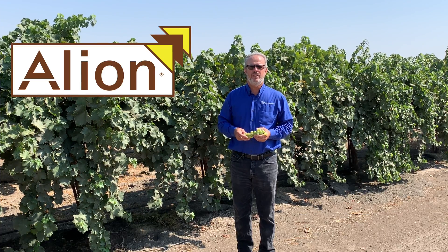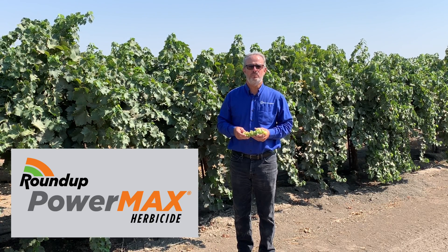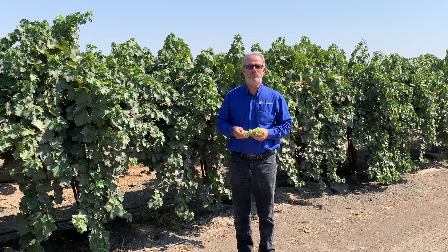Allion and Roundup are the premier herbicides used on tree and vine crops in the Central Valley. Allion is widely used as the foundational pre-emergence herbicide and Roundup as the foundational post-emergence herbicide in nuts, grapes, citrus, and stone fruit.